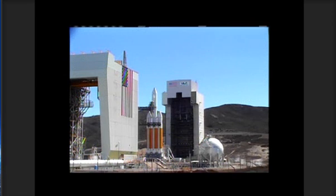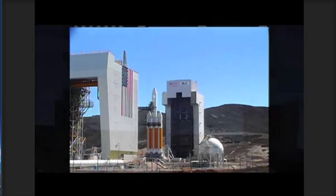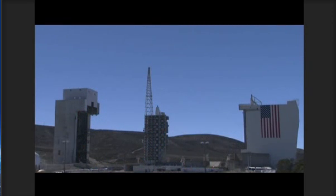Minus 30 seconds. Status check. Go Delta. Go L65. Green board. Minus 25 seconds. Flight lock in.